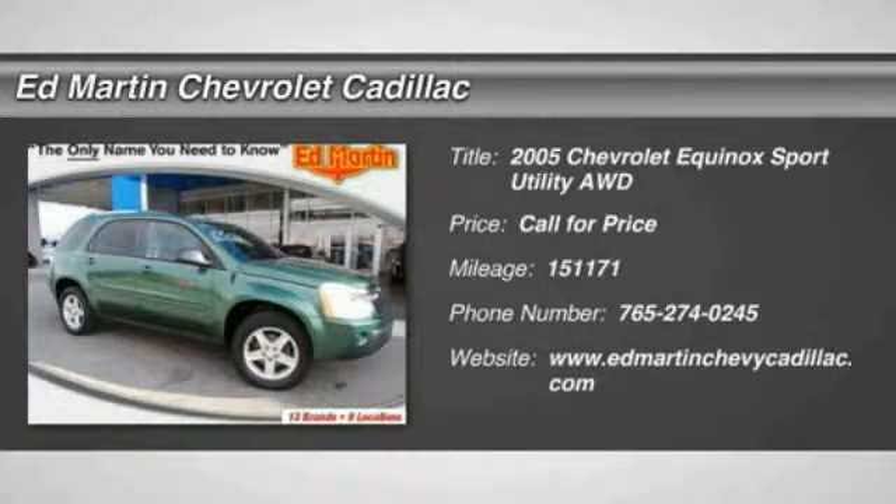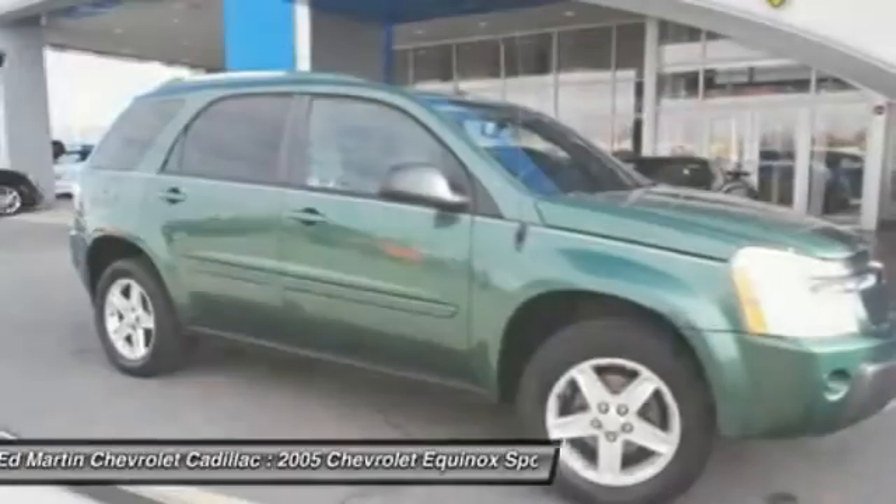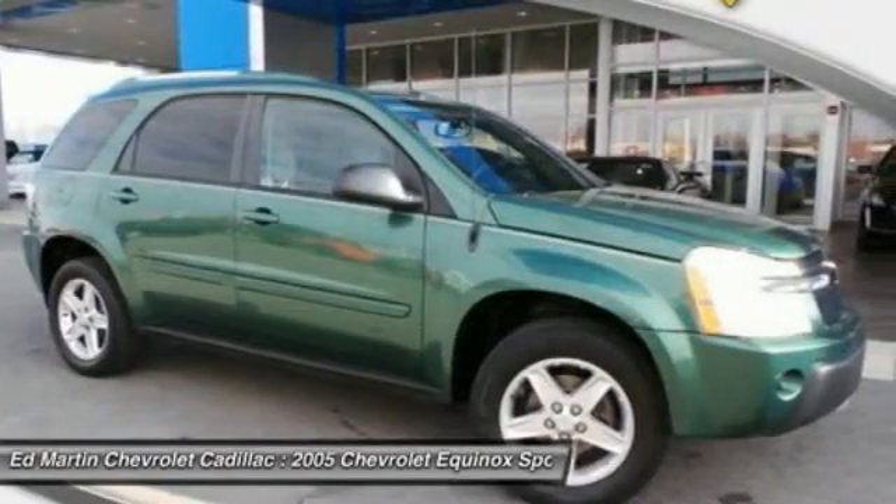The 2005 Equinox. Fuel efficiency, safety, and value equals the Chevy Equinox.